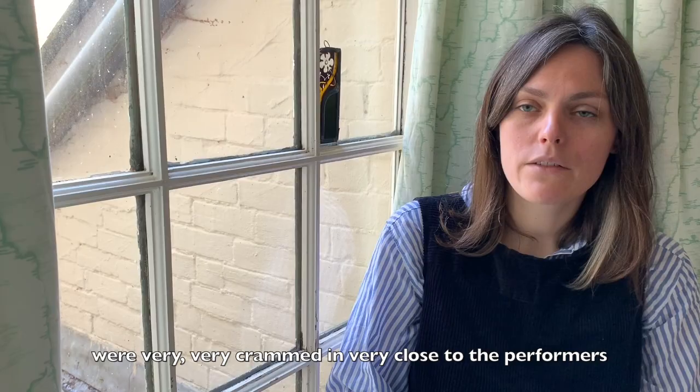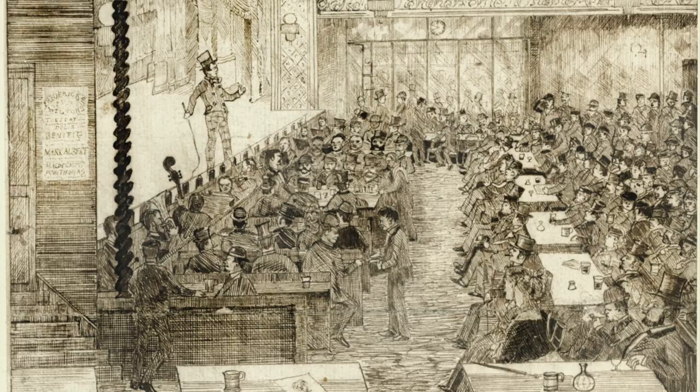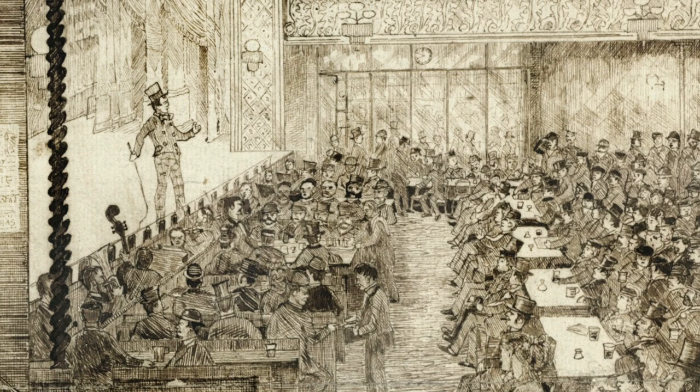What you can see is a little orchestra pit, so that's a very nice feature. It shows us that they had live music and they were very, very crammed in, very close to the performers. If we have a look closely at the audience in this picture, it's quite interesting to note that it is predominantly male.